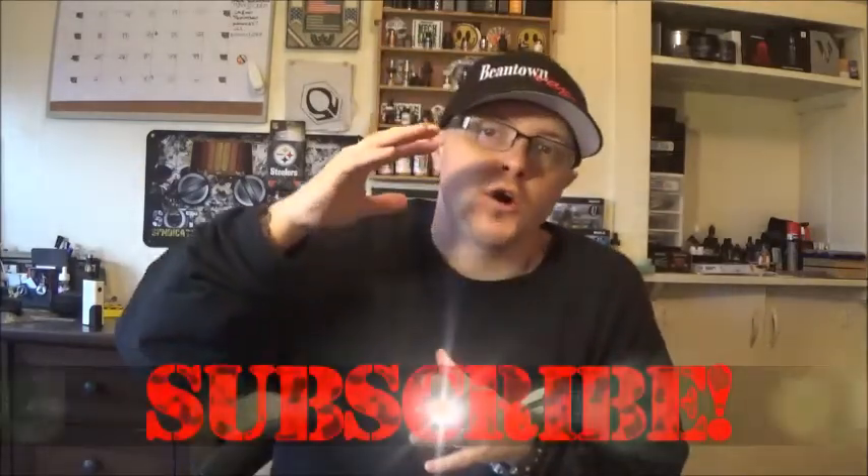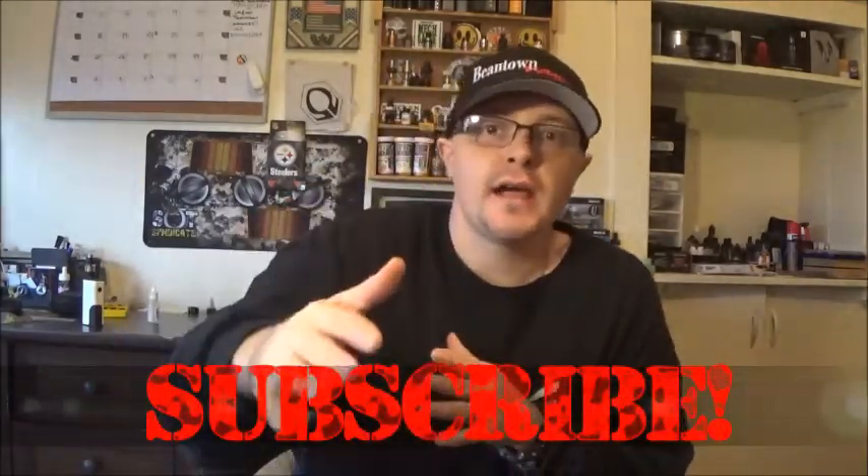Welcome back to Sgt. Vapes and Things where we're vaping and we're talking about things. I've got a great review for you tonight, a lot to talk about. But real quick — it's been a year since I started vaping, a year since I got off the cigarettes, a year since we started our review channel, and it's been almost a year since we started our deployed soldier charity called Echo.